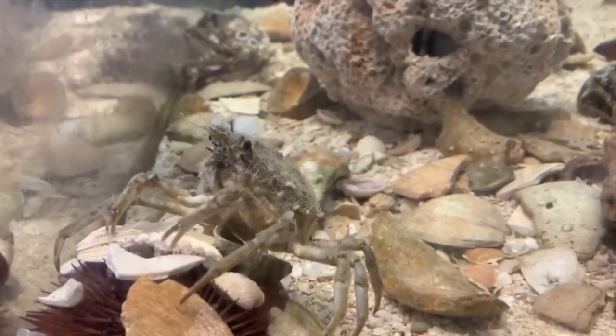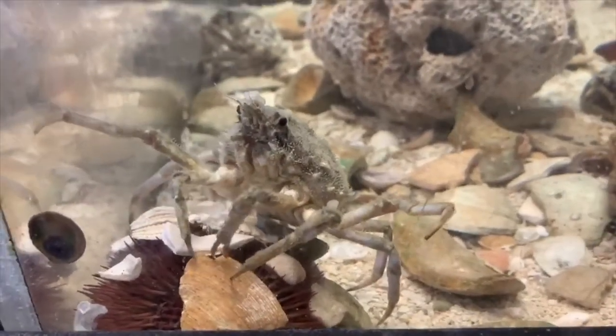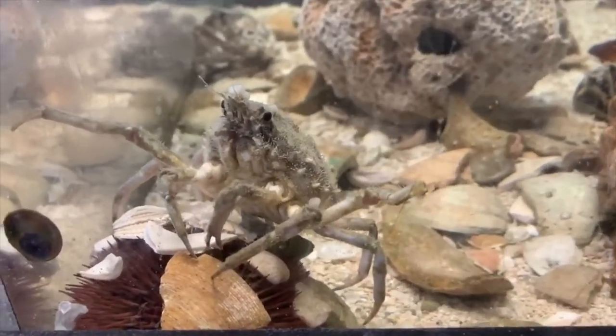As a juvenile, Labinia dubia will decorate using sponges and certain algae species, but once they become adults, they abandon this habit.